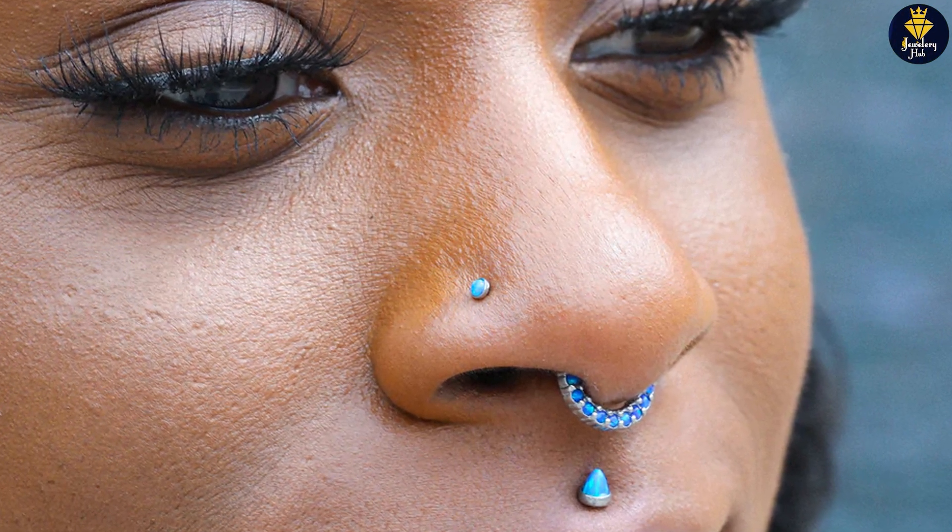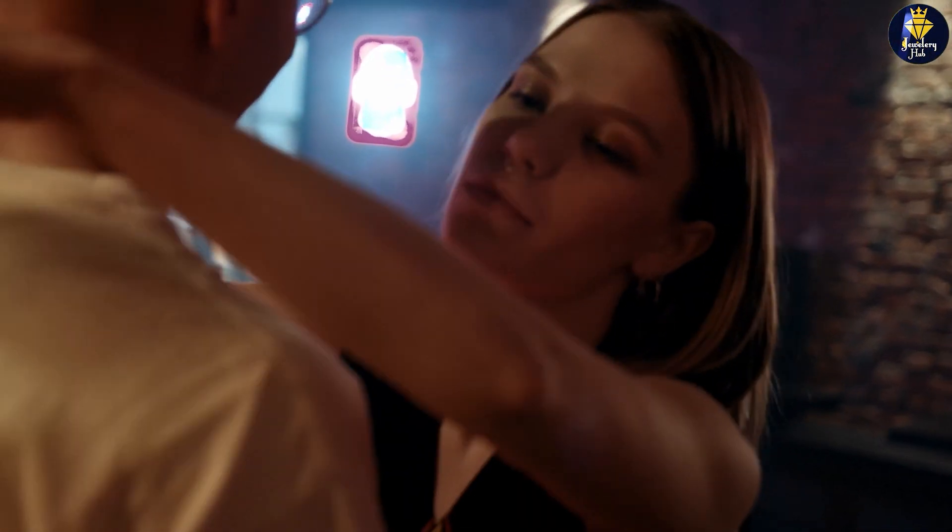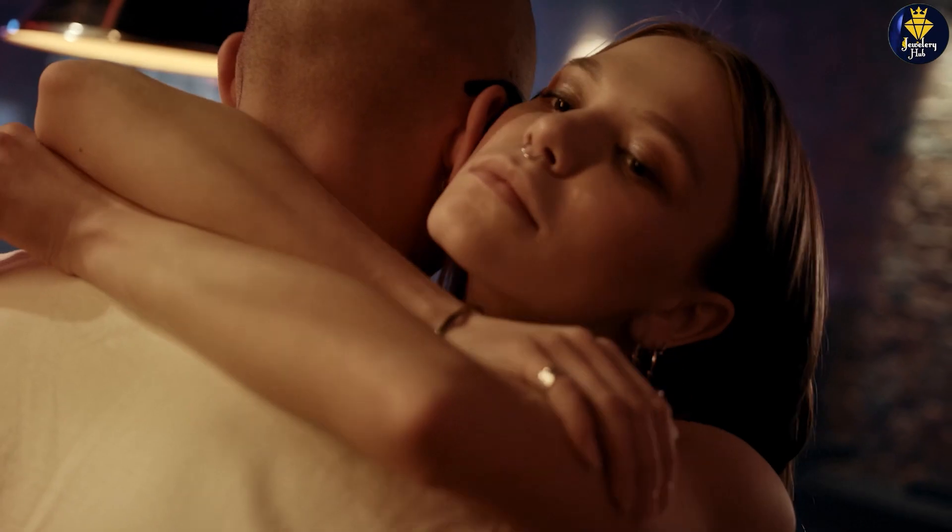Jewelry of any kind must flatter and complement your profile and outfits, not the opposite. If you force yourself to wear a style you don't really like, you're not going to carry it off with as much grace and confidence as you otherwise would have. At the end of the day, the conclusion of the debate truly rests in favor of your personal preference. You could start with a style you like, and if you change your mind after the piercing heals, you could always replace it for another.